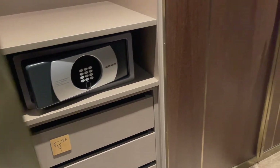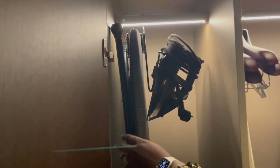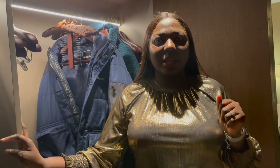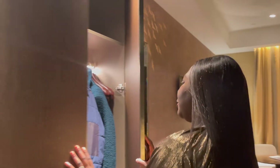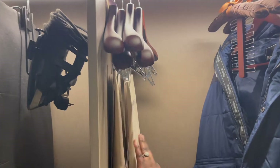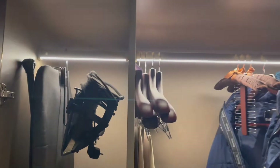Next up there's more closet space. We've got more of our luggage in here — it's November so it's a little bit cold. You've got your iron and ironing board which is nice to have, because I've noticed a few hotels recently don't really have irons or only provide them on request. You've also got your laundry bag.